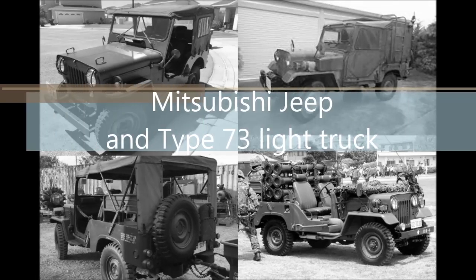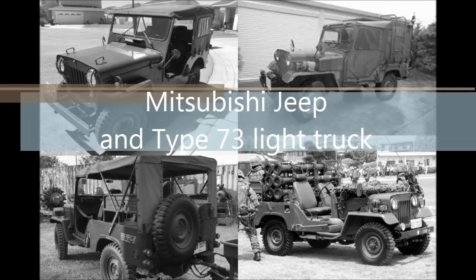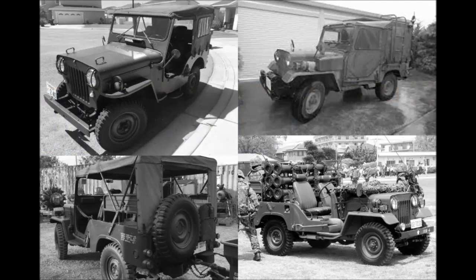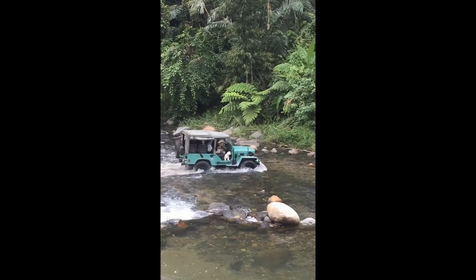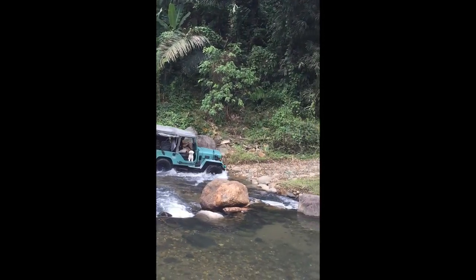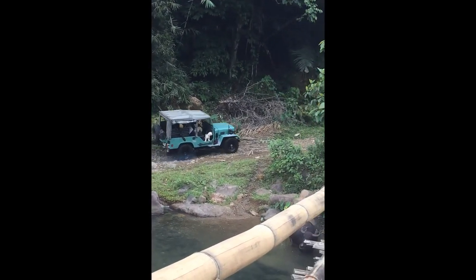What do you think of when you see an old Jeep CJ3 or M38? Looks like it belongs in a museum, looks like some fun off-road, but no way would you want to drive it on the highway. I'd like to share with you today some of my passion for this long-lost cousin, a wonderful little Jeep from Japan.